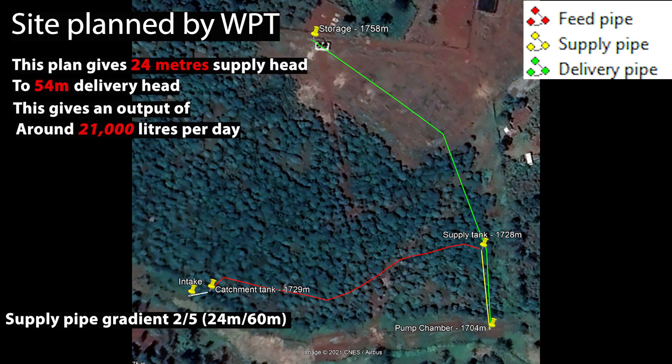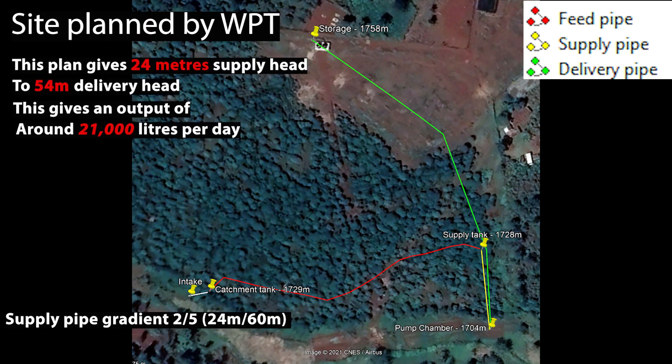I knew a bit about ram pumps from my earlier days and had an idea of how they work, but this Papa pump being such a small little plastic gadget, I thought let me check and see how it works. And it's working very well — to me it's the most amazing gadget I've ever come across. It's like a heartbeat, like a human heart.